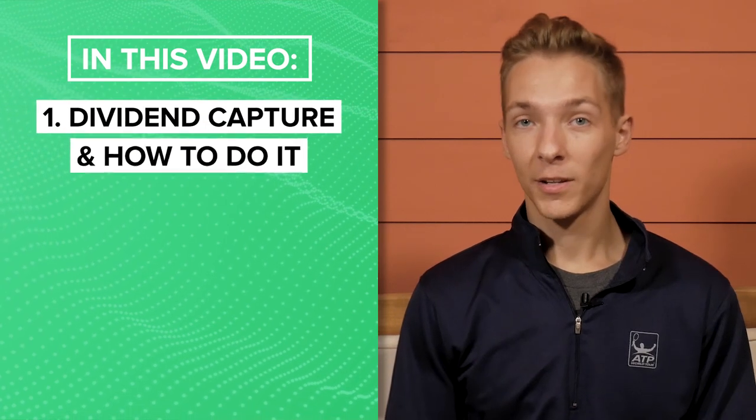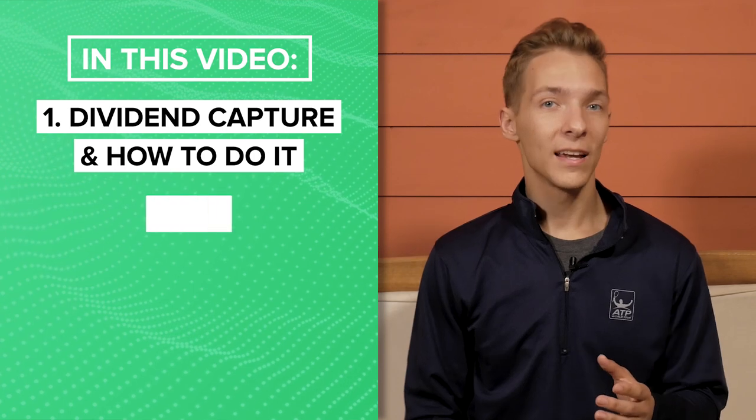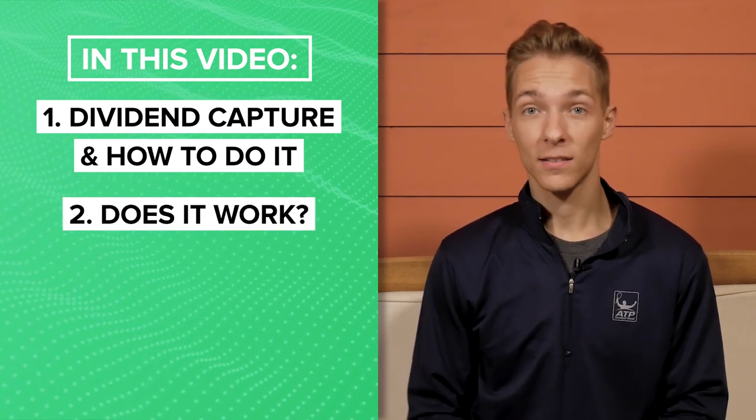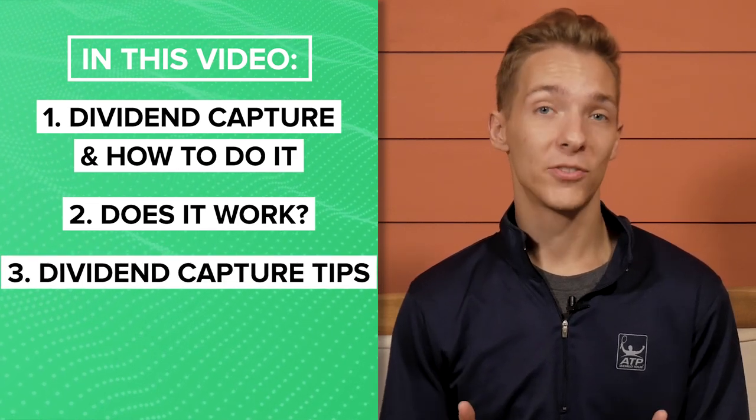In this video, I'll give you a detailed explanation of the dividend capture strategy and exactly how to execute it. Then we're going to take a look at some of the numbers and data to figure out if this is a worthwhile strategy in practice. Finally, we'll wrap things up with some dividend capture tips to help you maximize your earnings from this strategy if you choose to give it a try. So if you're ready to start collecting some crazy dividends, stay tuned.